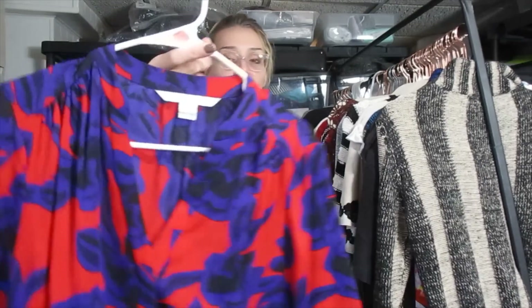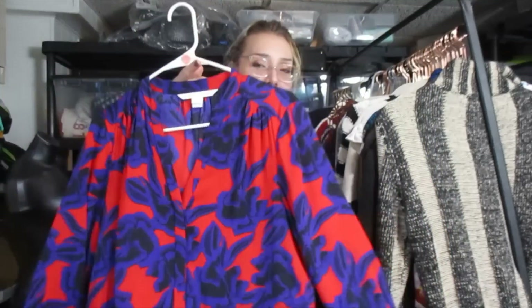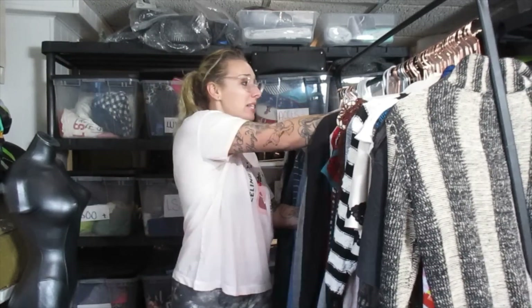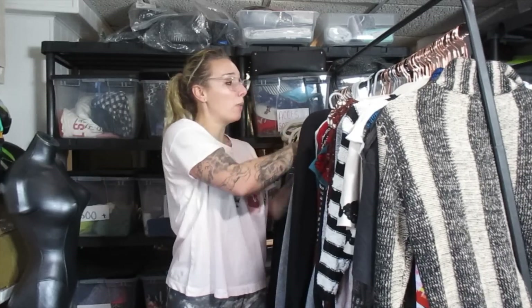This is Diane von Furstenberg — a really nice bright color dress. I think I'm going to list this one around $40 or $50 because of the pattern. Just like Lafayette 148, it's a high-end designer that retails for a lot, but the resale price is not what you'd think it would be.